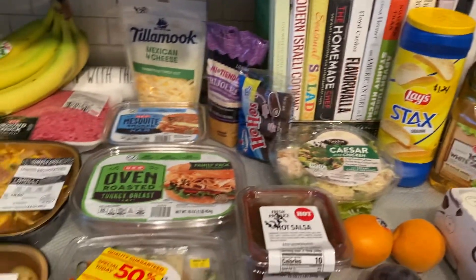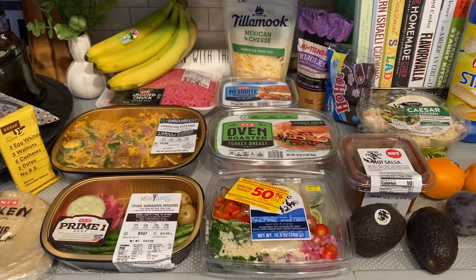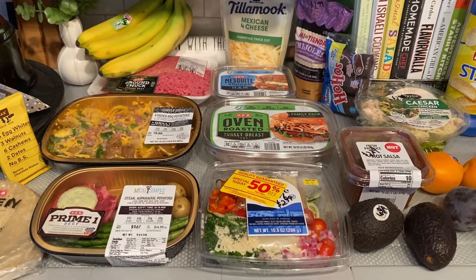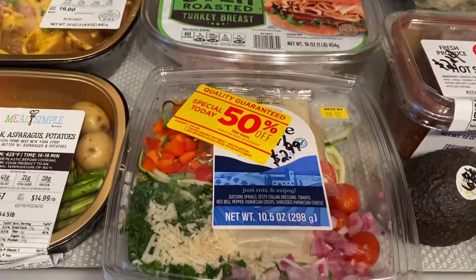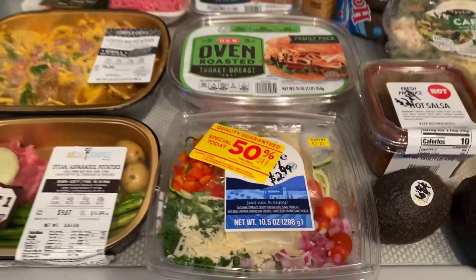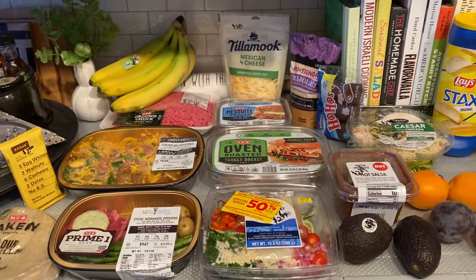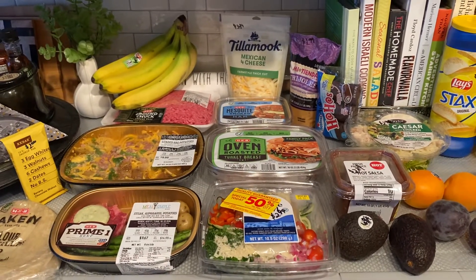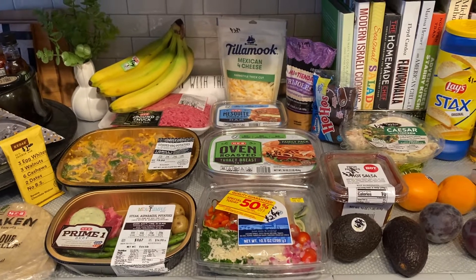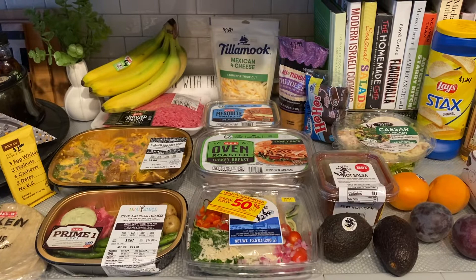There is my food for the week. I think I got some good things at good prices and I'm definitely looking forward to trying them out. If you enjoyed this grocery haul, please give me a thumbs up, hit that subscribe button, become part of my friends here on YouTube, and I will see each of you in my next video. Bye, guys!